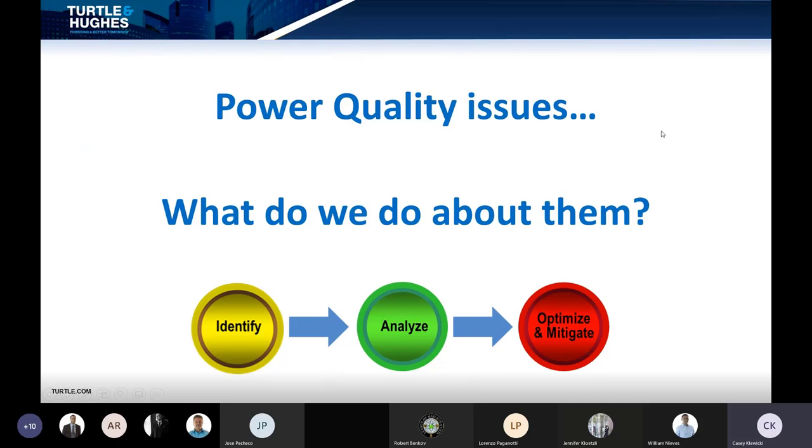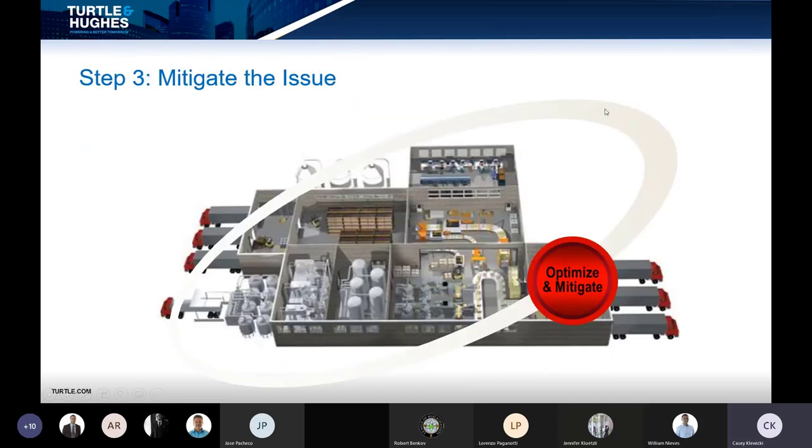So, power quality issues — what do we do about them? This is where we get into the optimization and mitigation phase. Once you learn and understand the events that are causing the most pain, that's when you can finally develop a strategy to mitigate the risk. We can get pretty granular in terms of tailoring this to your specific facility. For that, I'll hand it off to Jose Pacheco.